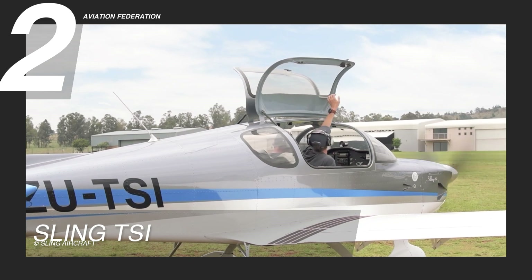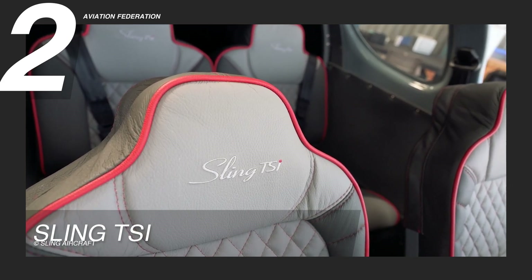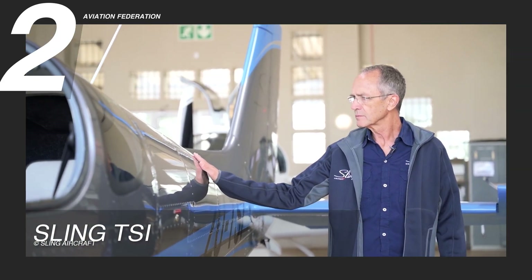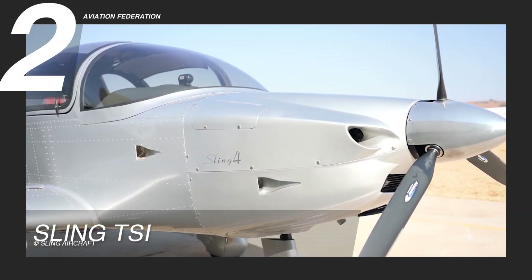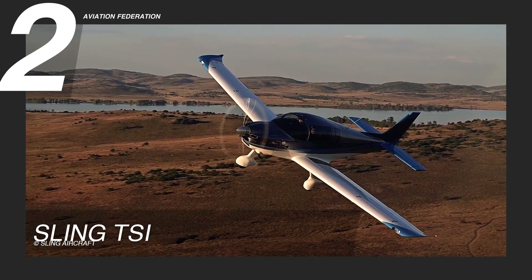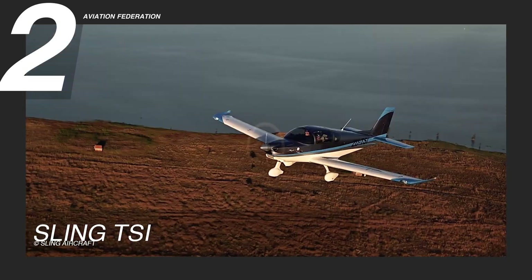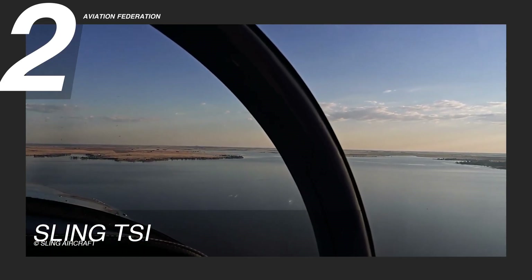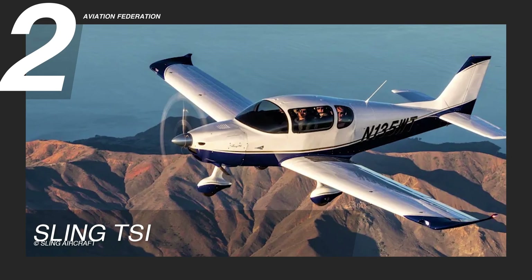Inside, the Sling TSI boasts an elegantly crafted interior that provides executive four-seat comfort, distinguished by genuine leather and lavish carpeting, setting a new standard for elegance in aircraft interiors. The meticulous attention to detail not only enhances the overall flying experience but also adds a touch of class, making this aircraft an excellent choice for those seeking both high performance and a taste of luxury onboard. The Sling TSI is currently priced at $285,000 US dollars.